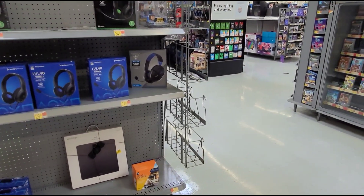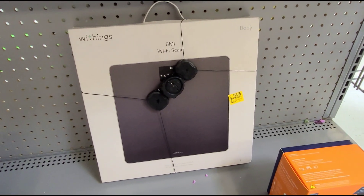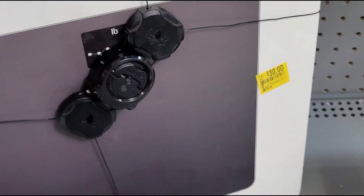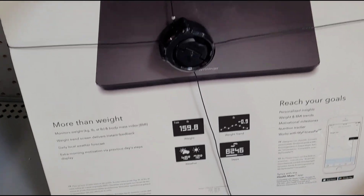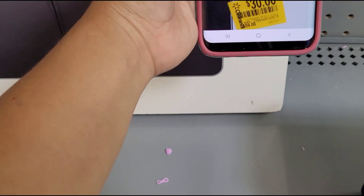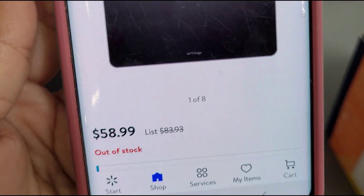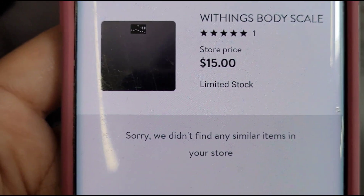I'm here at the electronics section and I saw this here — the sound scale. Sorry about the music being so loud. They have this one marked at $30, was $59. When I scanned it, it's ringing up for $15 — when I clicked on it, it said was $83.93. So I found it for $15.